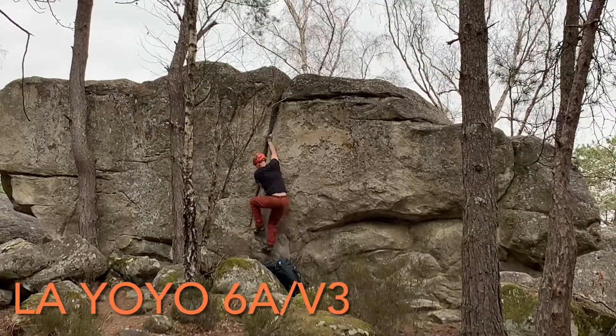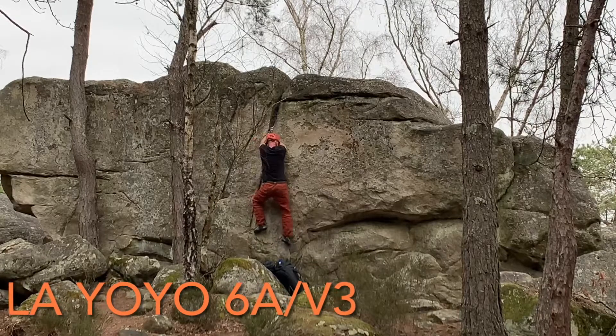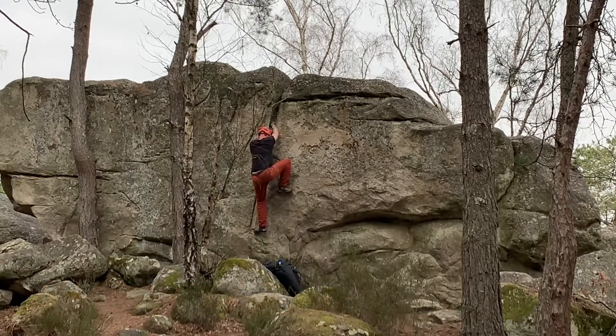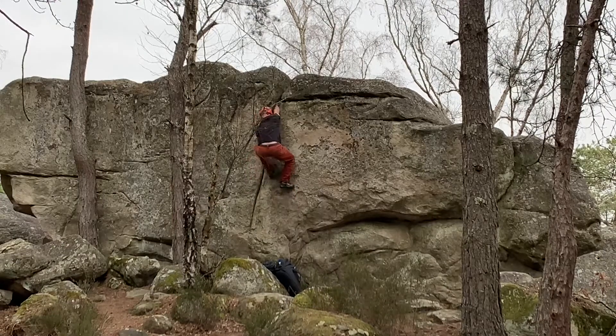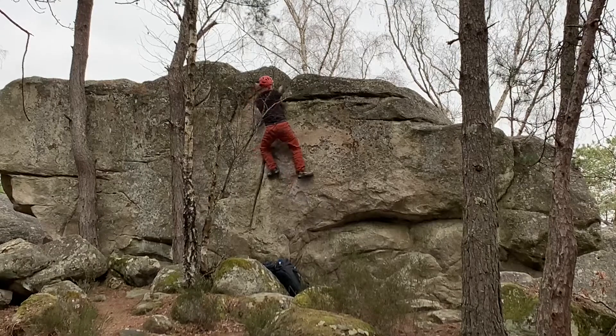I climbed this crack with a rope when I was still healing from my collarbone surgery. I had not been on it in over a year and it shows with the bad footwork, but I was still happy I got it the first go.